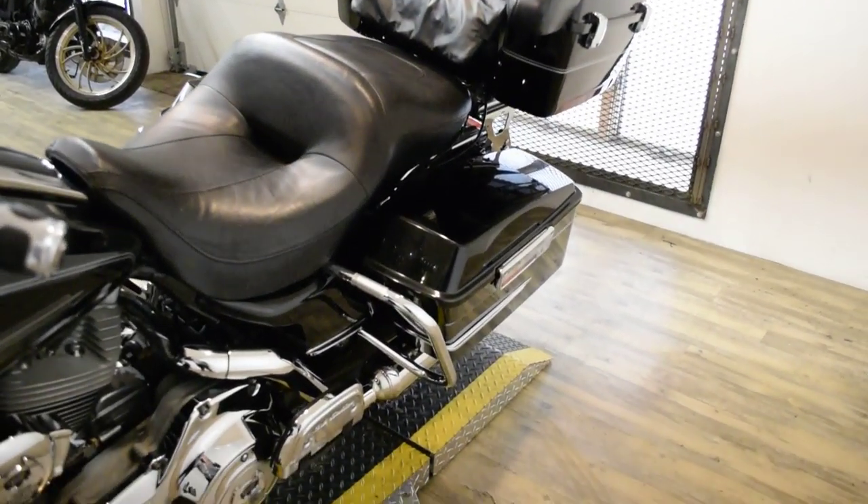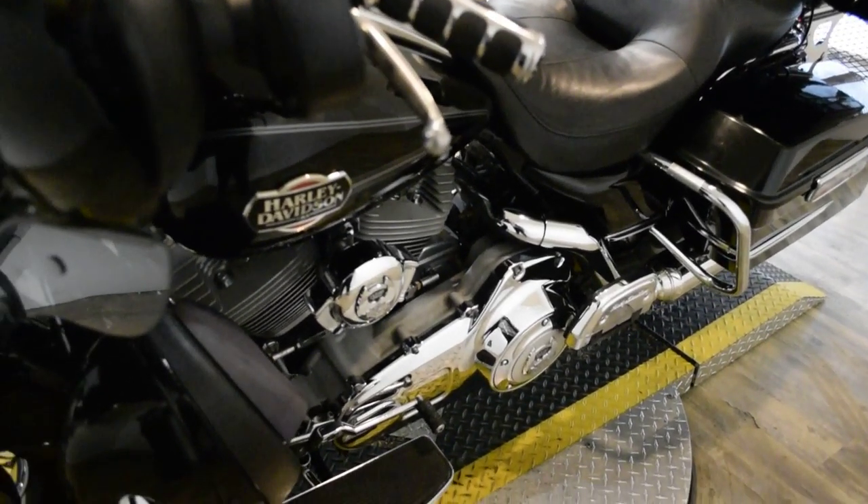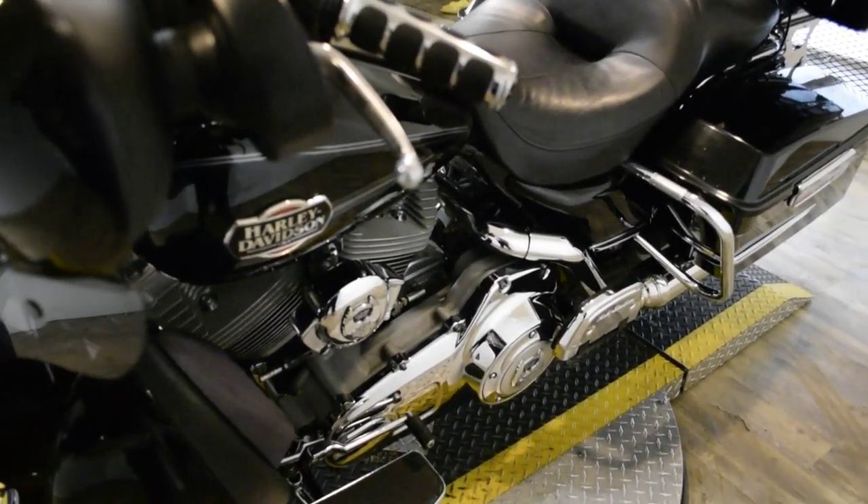This bike has been serviced and safety inspected and is ready for the road. It has 51,524 miles on it.